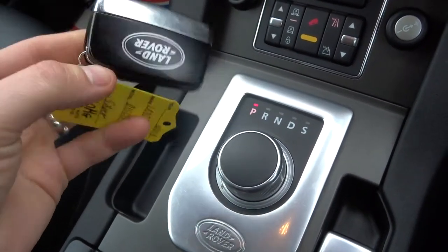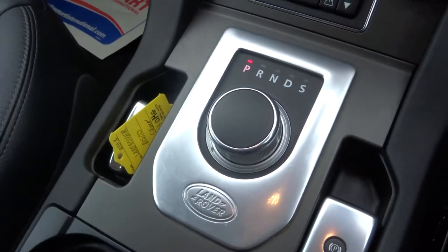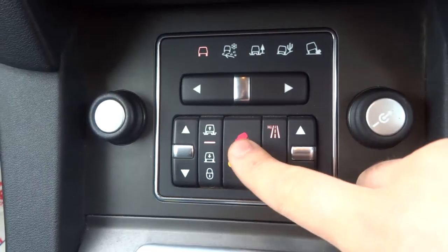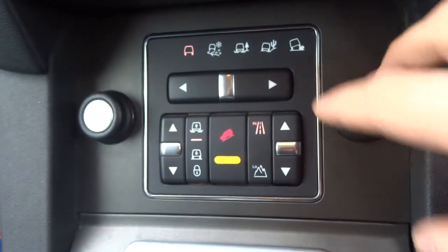It is keyless, so you just need to have the key on your person or pop it in there and it will start the car for you. All your off-road capability as you would expect: low range gearbox, hill descent, raise and lowering suspension, and various off-road settings for the terrain that you are on.